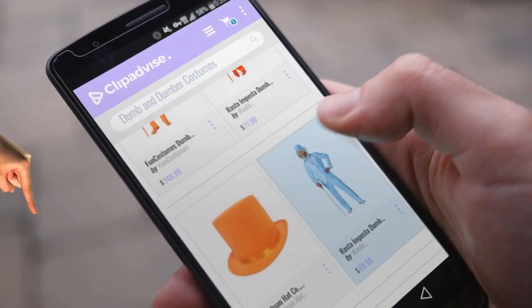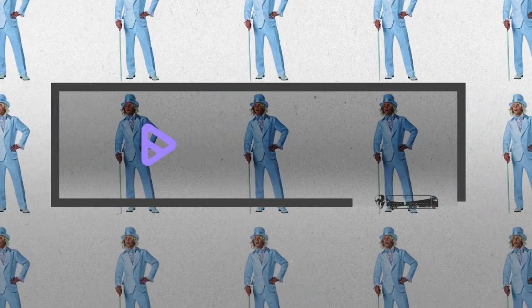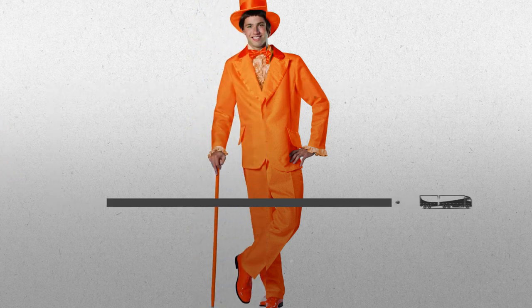Hi, my name is Emma. I'm here to share with you our top Dumb and Dumber Costumes collection. At any time, just click this banner and get real-time deals on your favorite products.